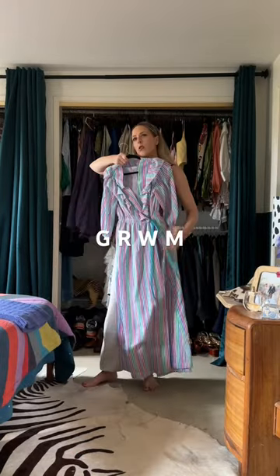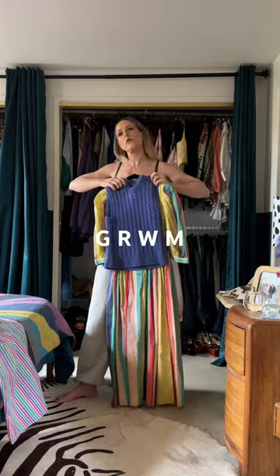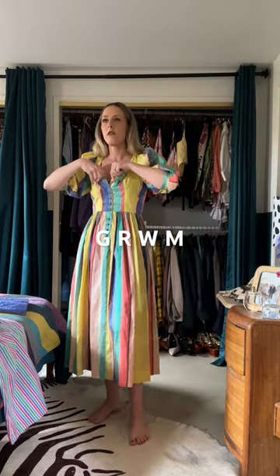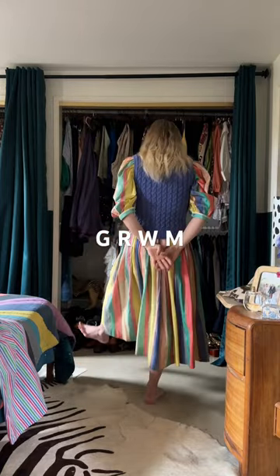Welcome to my closet. I'm going to share my entire creative process as I get dressed today. I really wanted to give myself the challenge of pulling out what I consider my vintage special pieces and making them work more for an everyday outfit.